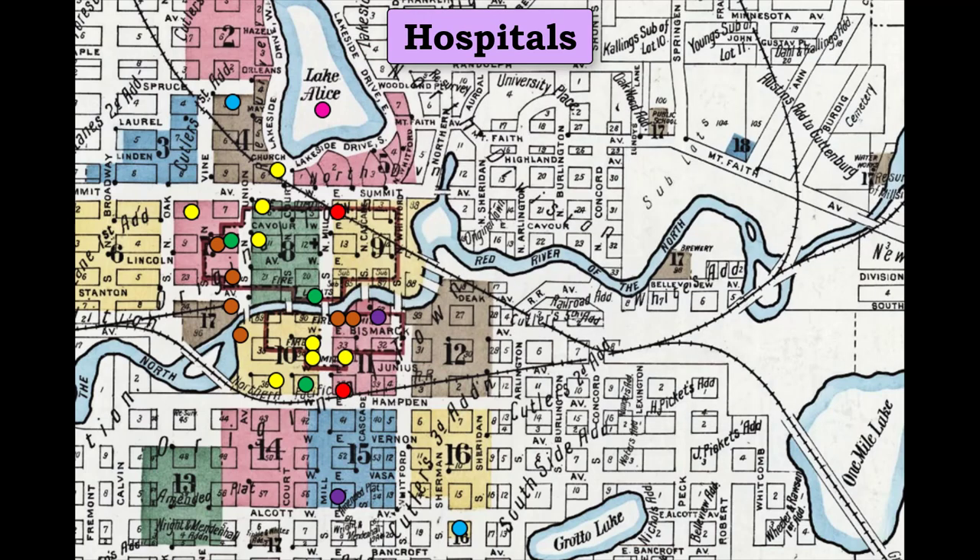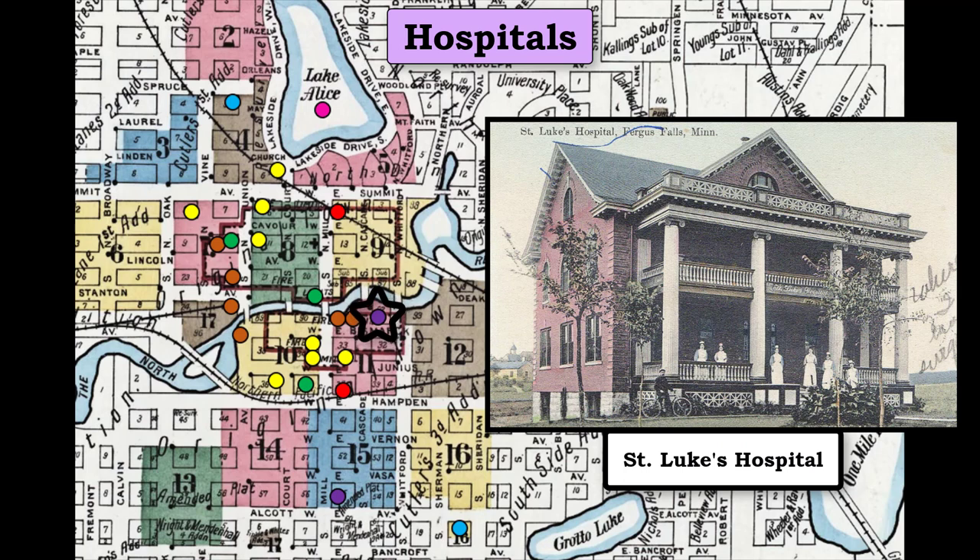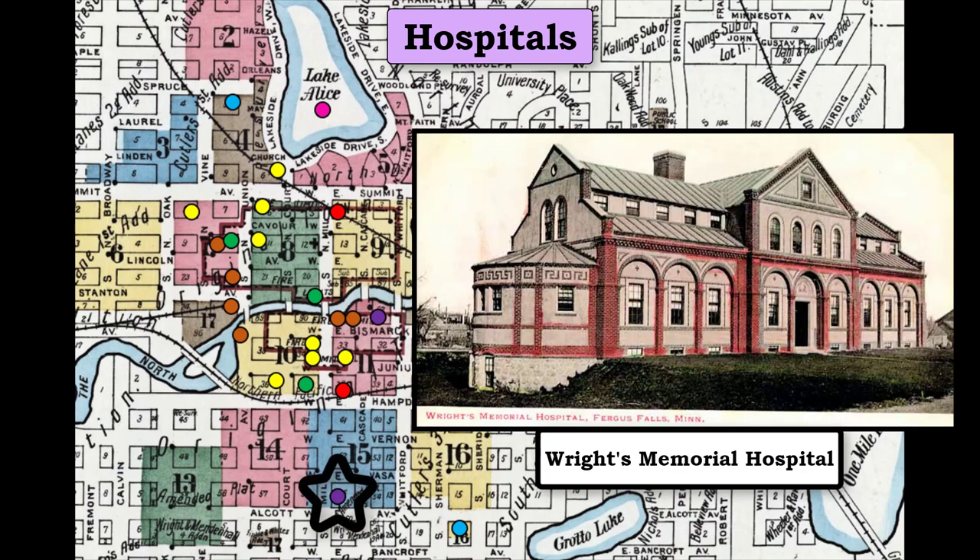Fergus Falls had three hospitals. However, the first, the insane asylum, was a state institution. This beautiful complex was located just off the map, north of Lake Alice. St. Luke's Hospital was built along the Otter Tail River in downtown Fergus Falls. The third hospital, Wright's Memorial Hospital, was located on the southern edge of town.